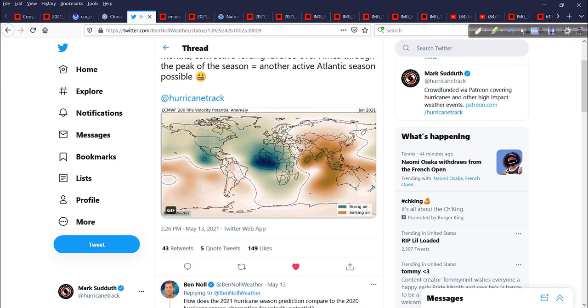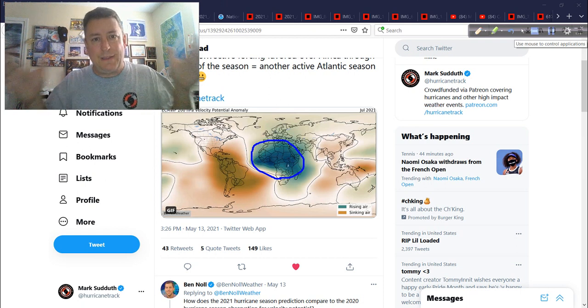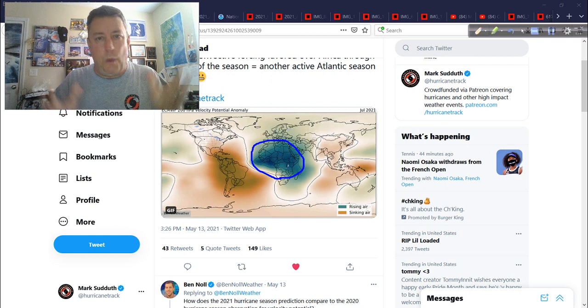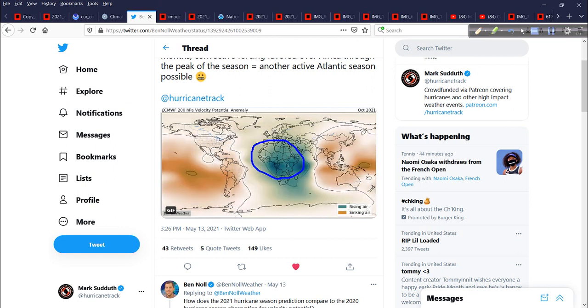Moving out to June, the green area shifts — the Indian Ocean gets shut down and now the Atlantic, Africa, and eastern Pacific become favorable with more upward motion. So we might have a busy June coming up. In July, same kind of thing. But this is really important: we start to favor Africa with upward motion in July, creating those tropical waves — robust waves of low pressure, moisture, and energy, a little shift of wind, a convergence zone. Seedlings — that's the word. It is a seedling factory. And that green area is centered over Africa in July, August, September, and into October.